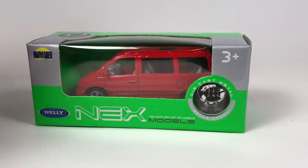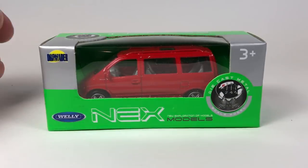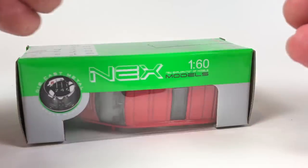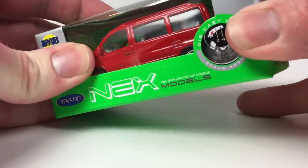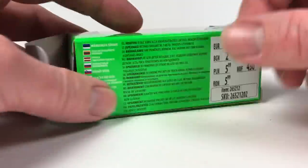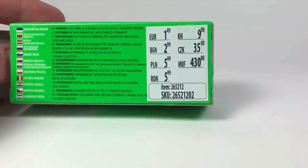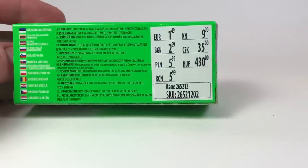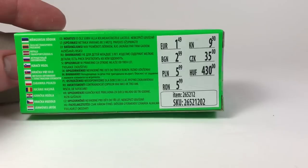We're going to start with these Welly models — they're usually pretty interesting and fairly detailed. I think these things are pretty inexpensive. There's a price right on the back: 1.49 euro. I think right now the euro is fairly close to the US dollar, so that gives you an idea of cost.